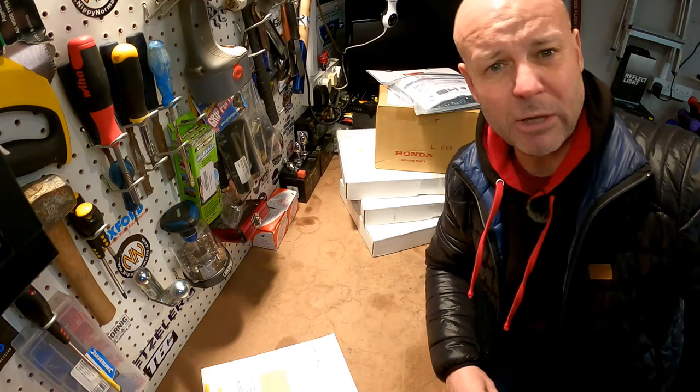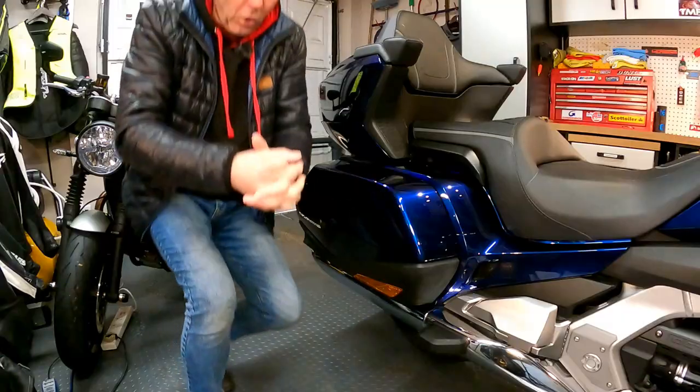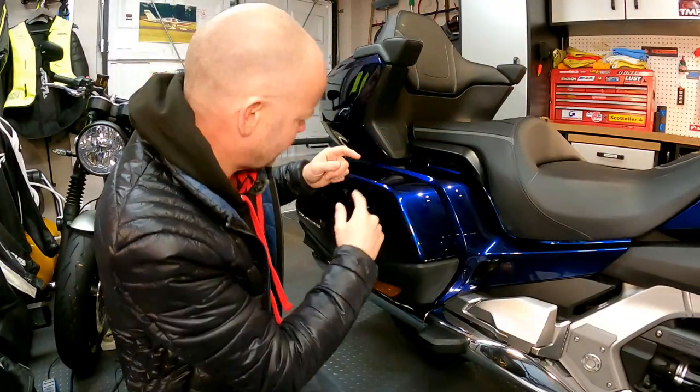Anyway, stick around and stay tuned. I'll stick them on the bike and let's see if we think it was worth the money. Right, easy stuff first then — let's do these carpets for the old saddle bags, as they call them.